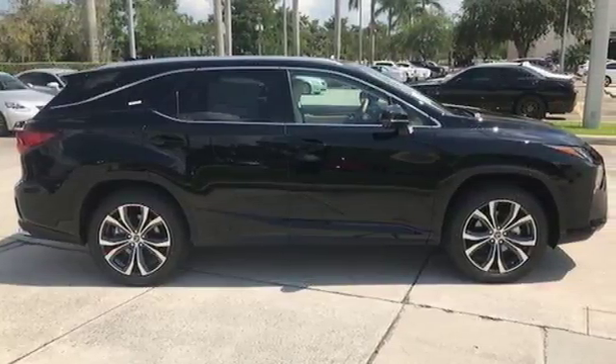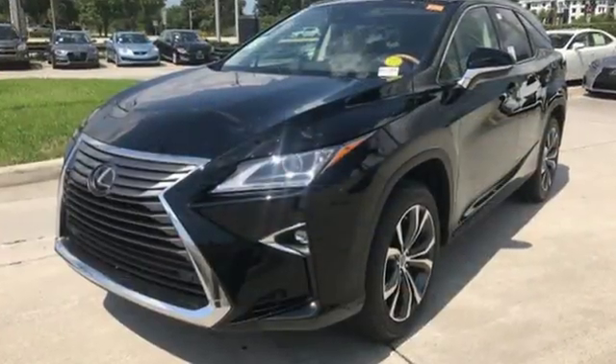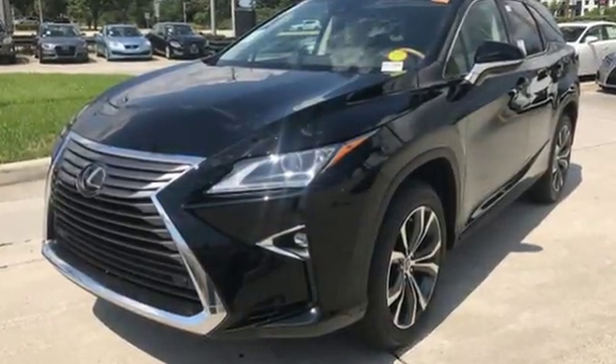The bold aggressive look screams for adventure. Are you ready to answer the call? Stop by today.